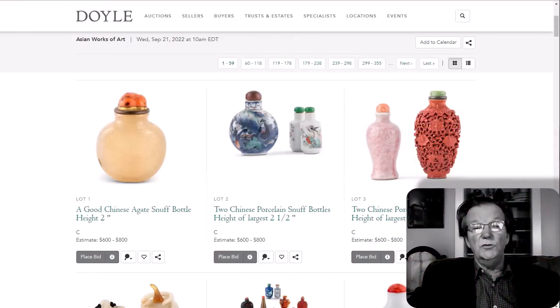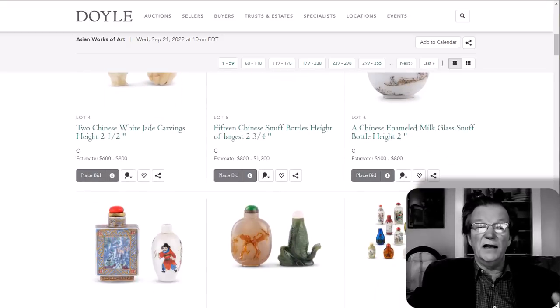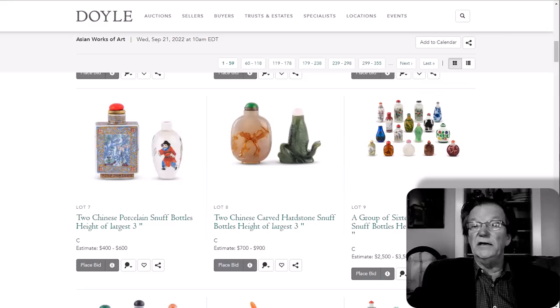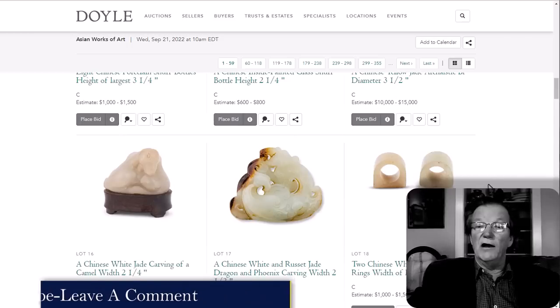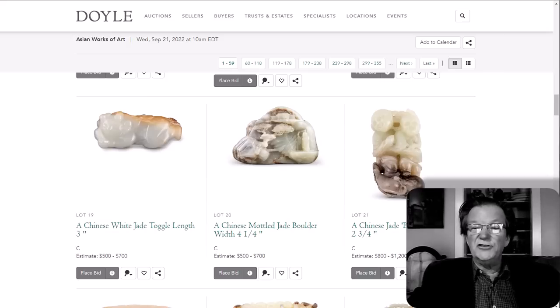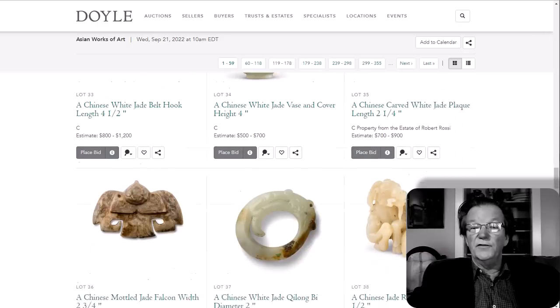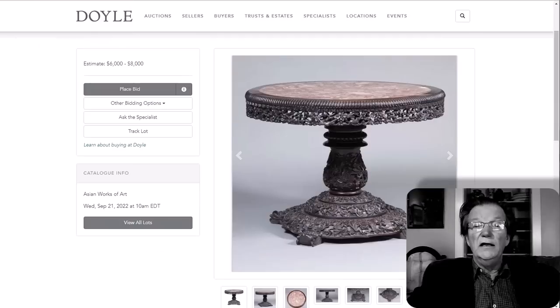Starting the sale will be a slew of pretty good snuff bottles. The first lot is a good agate carved bottle, and after that you have pairs of snuff bottles in porcelain, hard stones — you name it. There are some decent lots, like lot number nine with about a dozen bottles, and another lot with about eight or ten pieces. Then there are some nice looking little jades, reasonably priced, mostly likely late Qing, maybe some Republic examples, with a couple of older ones.